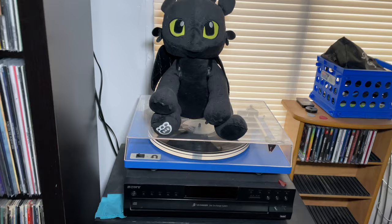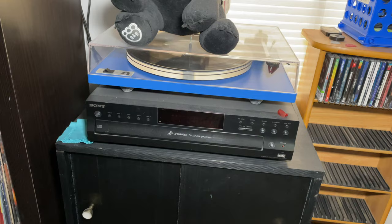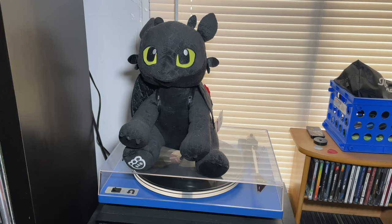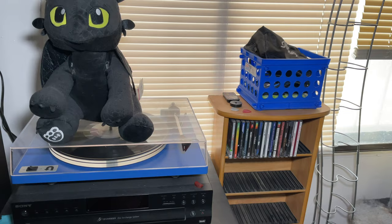Over here we've got our main record player - we actually have three, one in our bedroom and one in our retro room. It's a U-Turn Orbit, love it, a great record player. I have a five CD changer there because I own a lot of CDs. Up top we have the Toothless build-a-bear - the cats will jump on the record player if I don't have something on top. This cool record stand has some storage inside for records as well, and there's some overflow of the CD collection right there.